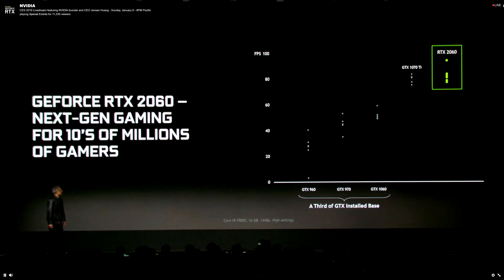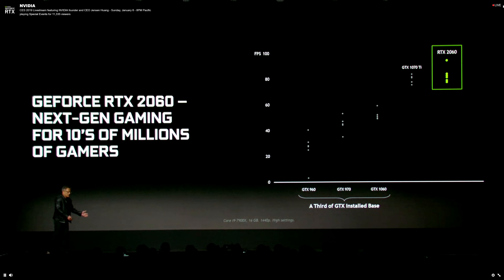Jensen also noted that the RTX 2060 is faster than the GTX 1070 Ti, which is pretty crazy given that the 2070 is just 7% faster than the 1080 in our own tests. These numbers are coming from NVIDIA, but it does seem a bit unlikely that the 2060 is going to be that much slower than the 2070. If that's true, that will finally be some good news for gamers, as the 2060 will cost about 30% less than the 2070. Reading between the lines, I'm expecting the 2060 to come out pretty much neck and neck with the GTX 1070 Ti overall.